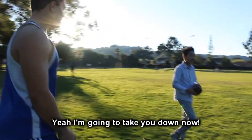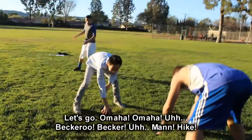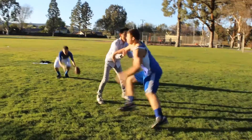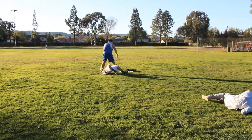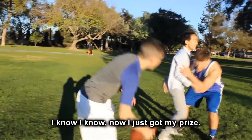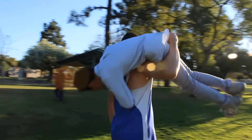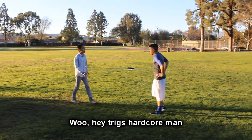You want another rematch? Yeah, I'm going to take you down now. Let's go — I've learned the trick. Omaha, Omaha. Hike. Good game, man. Good game, good game. Yeah, you were awesome. Good job, man. I know. I just got my prize.